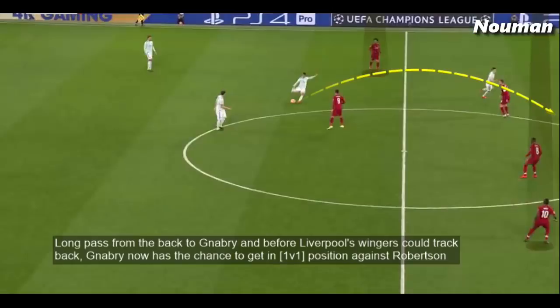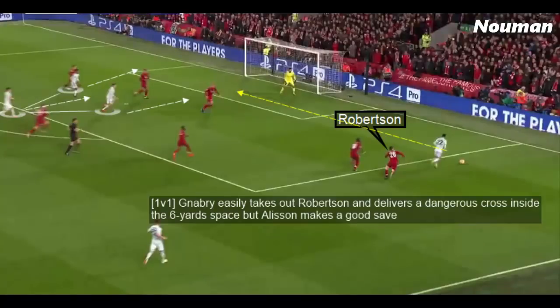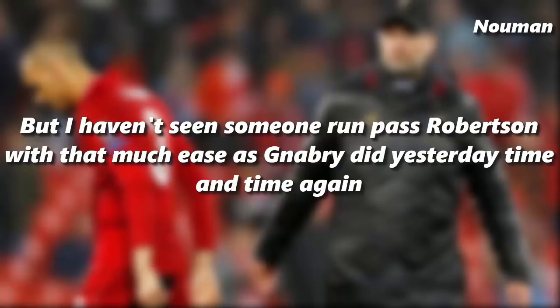With a long pass from the back to Gnabry, before Liverpool's wingers could track back Gnabry now has the chance to get into a 1v1 position against Robertson. Thiago plays it to Gnabry, and Gnabry in the 1v1 easily takes out Robertson and delivers a very dangerous cross inside the 6-yard box, but Alisson makes a good save. Robertson has been very solid for Liverpool this season and is very good in 1v1 situations, but Gnabry beat him with that much ease time and time again.